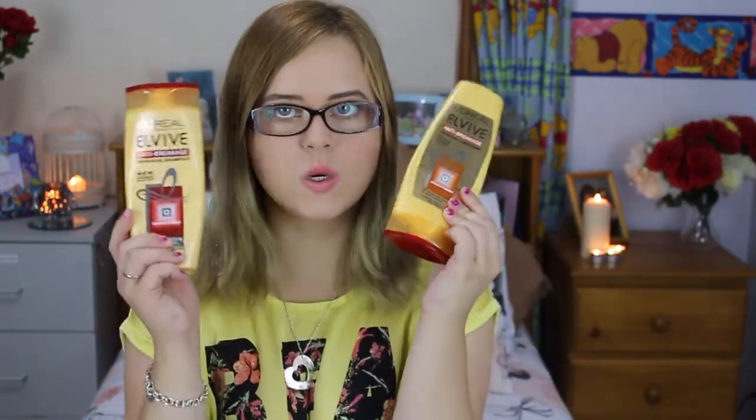Next up is hair care. I have been absolutely loving the L'Oreal Paris Elvive Anti-Breakage Repairing Conditioner. I got this for Christmas. My hair is so damaged because I bleach and dye it a lot, and this has just made my hair feel so soft. I love it. I'm running out, so I'll need to get some more.